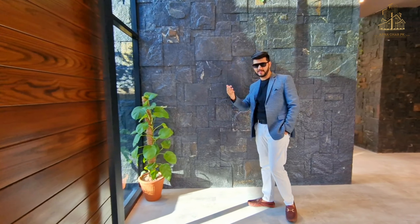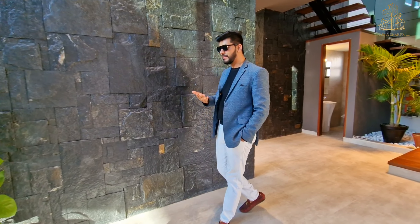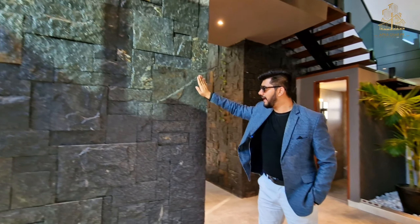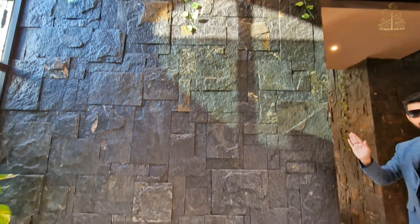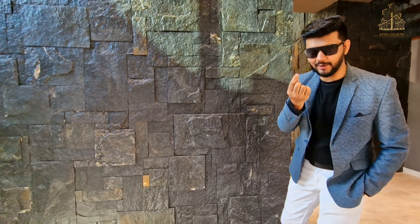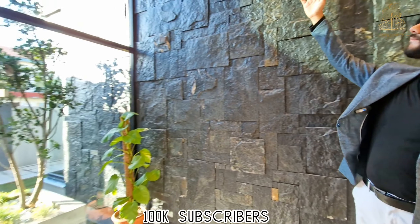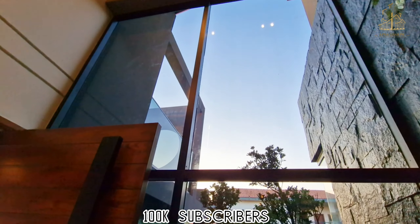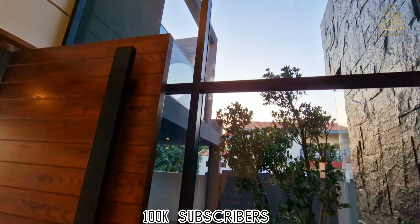Coming inside the house, we have got this pivot solid door — a pivot door. Inside, there are stone tiles again with a matte finish. We have a picture window at the main entrance point. There is a wooden bridge here — I have seen iron bridges, glass bridges, wooden bridges — but this is quite unique. It's a magic spark.